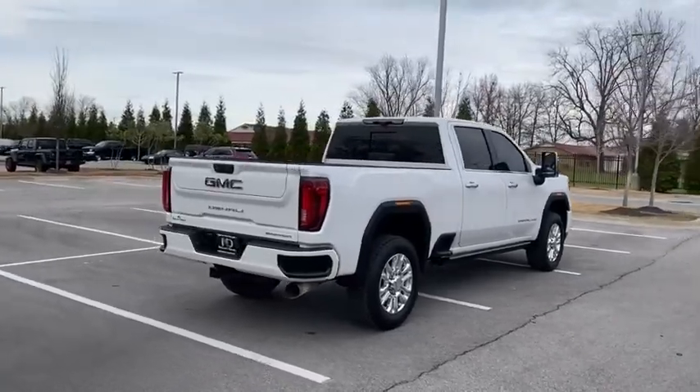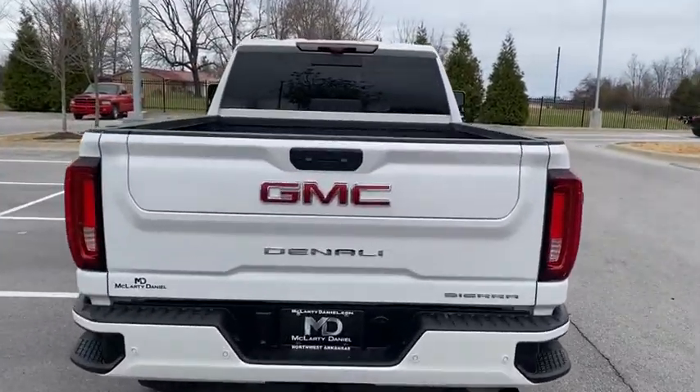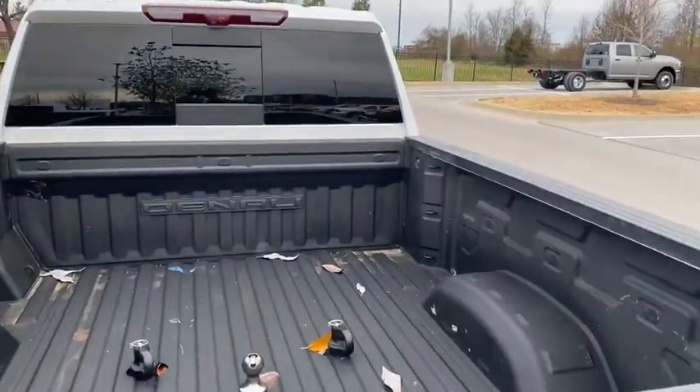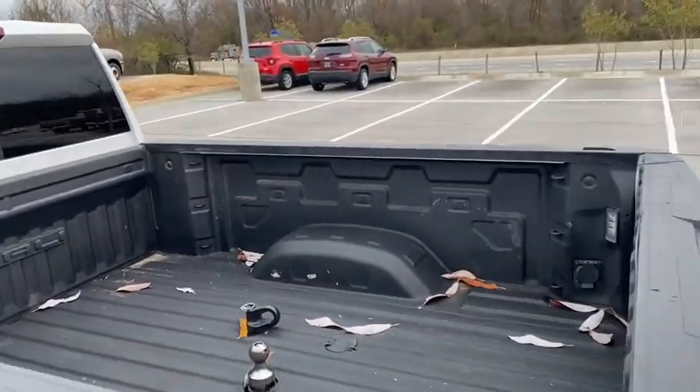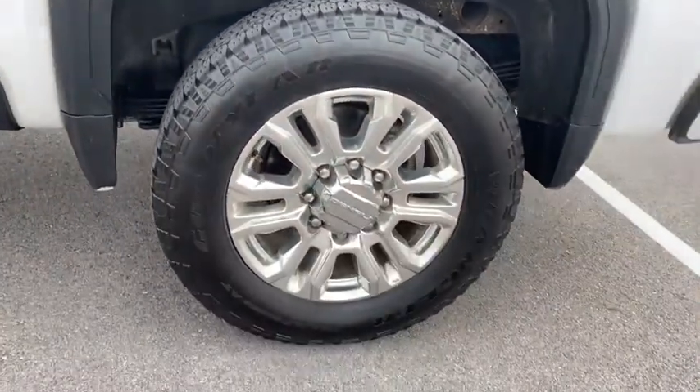Here are some of this vehicle's great options: navigation system, remote engine start, power passenger seat, power sunroof, steering wheel audio controls, traction control, dual airbags, power steering, alloy wheels.